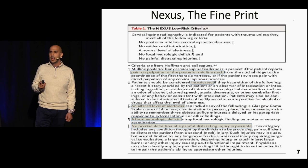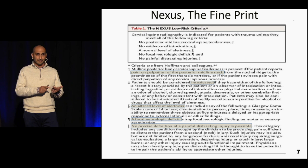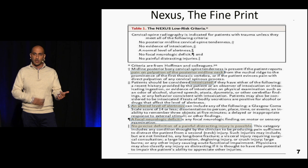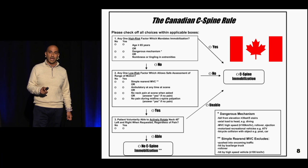Now let's read some of the fine print. Pain on palpation of the posterior midline neck is fairly self-explanatory. Intoxication has some room for interpretation — I have a low threshold for not clearing someone while still intoxicated, either clinically or by lab numbers. Altered and focal neuro deficit are self-explanatory. Painful distracting injuries: the NEXUS investigators said this should be up to clinician discretion, and there is a lot of subjectivity. Definitely long bone fractures, open fractures, and large lacerations qualify, but everything else is up to clinical judgment — that is a limitation, as we don't have a definitive definition.